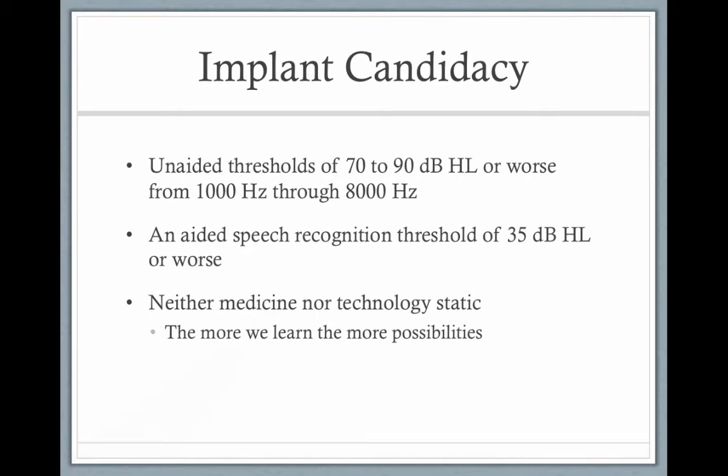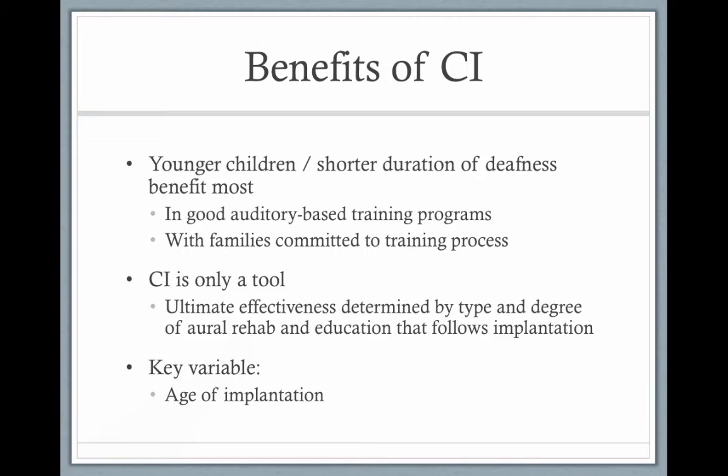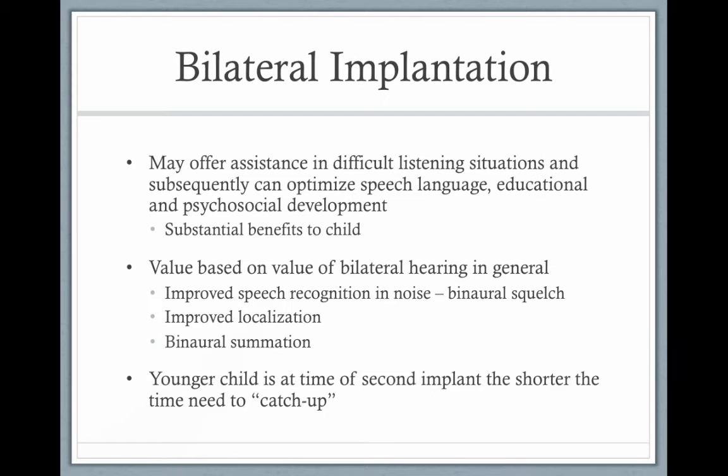It's not a quick fix. It used to be that unaided thresholds of 70–90 dB were required, but the criteria are loosening — children with moderate hearing losses are now also getting cochlear implants. The less time a child is deaf, the better they do. Age is key: the younger the better, when the brain is more plastic. Traditionally, children only received unilateral cochlear implantation, with the idea of saving the other ear in case something better came along.